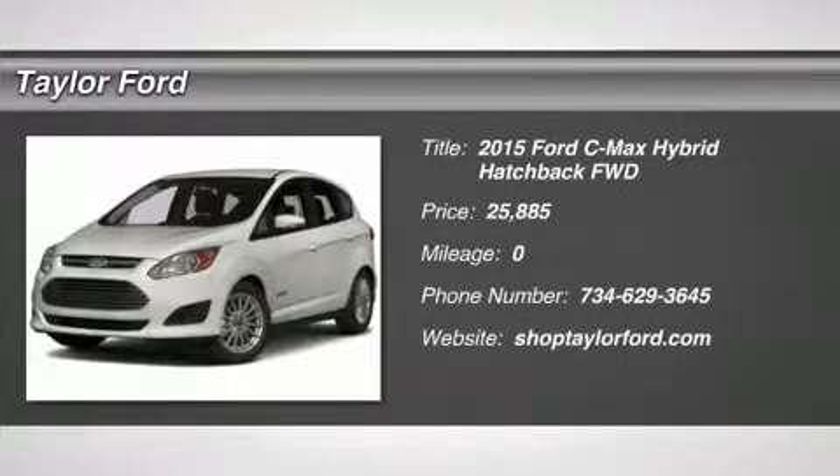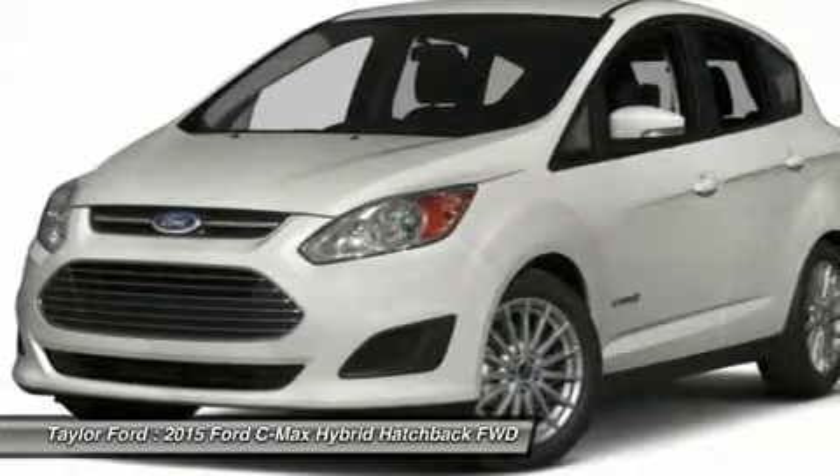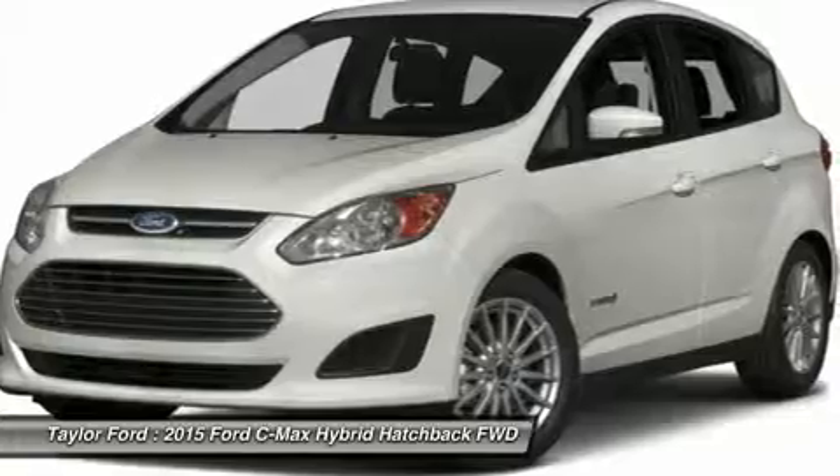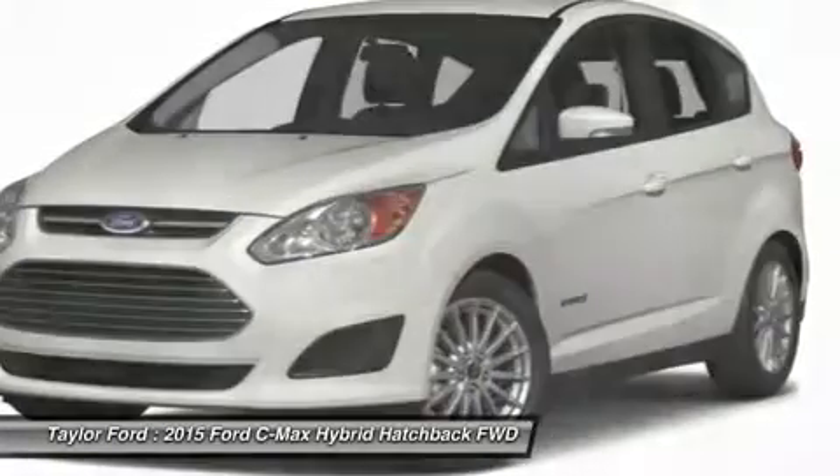The 2015 Ford C-MAX. The Ford C-MAX was initially only available in Europe, but has found its way to the U.S. in 2012. With folding seats and ample cargo room, the C-MAX is available for almost any need.